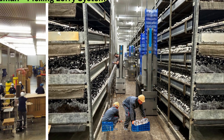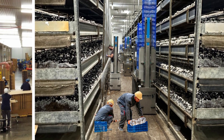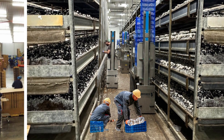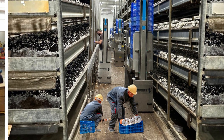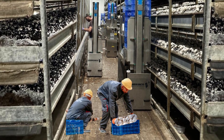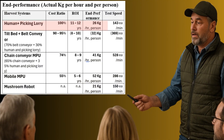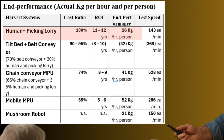First, installation and operation. The Human Plus Picking Lorry System is the simplest. A worker picks, trims, sorts, and places mushrooms directly in tills or bulk boxes while moving on a lorry. But it's a two-touch operation, meaning mushrooms are handled twice before packaging. The end performance per hour and per person is 26 kilograms. It works with both wooden and steel racks.